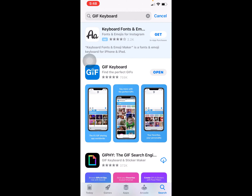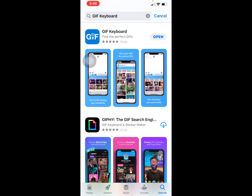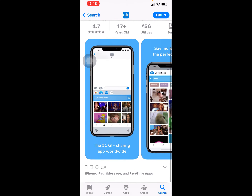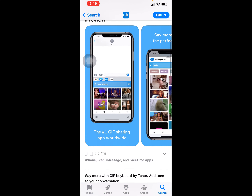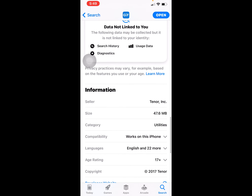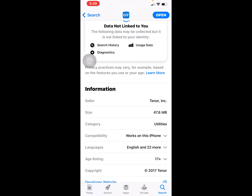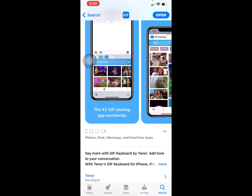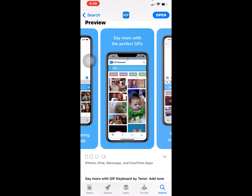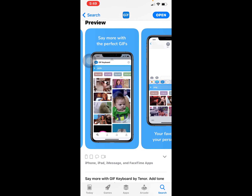It is actually the best app. It helps you find the perfect GIFs for your keyboard. It's available for iPad, iPhone, iMessage, and FaceTime, and it's available on both iOS and Android. It's about 47.6 MB on iOS. It is a GIF sharing app — say more with the perfect GIFs.